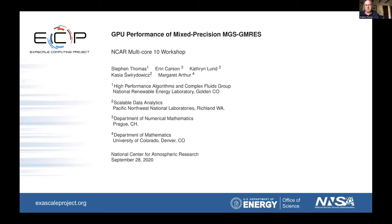In particular, Erin Carson, who's a professor at Charles University in Prague. She has done pioneering work in the analysis of so-called pipeline and S-step Krylov methods, their error analysis. Working with her is Catherine Lund, who's a postdoctoral fellow and a student of Daniel Szyld at Temple. And over the past three years you've come to know Kasia Suryodovic, who was a postdoctoral fellow at NREL and has now taken a post at Pacific Northwest National Labs.